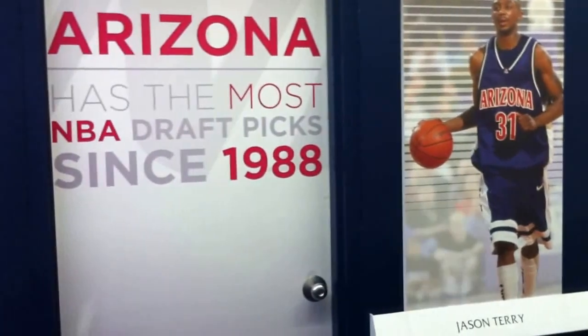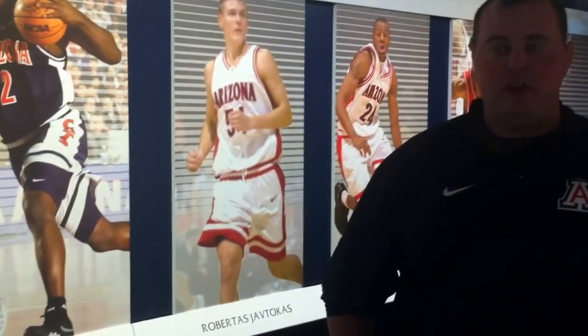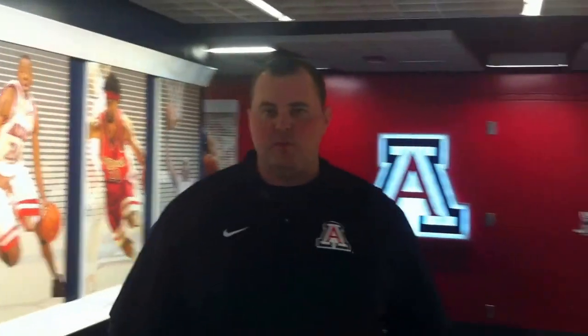We just recently completed this entire hallway. We had initially done it in 2011 when we first renovated our hallways, but in the process of the construction of McHale, everything just got beat up a little bit — it had to be taken down and put back up. So we decided to move in a new direction.